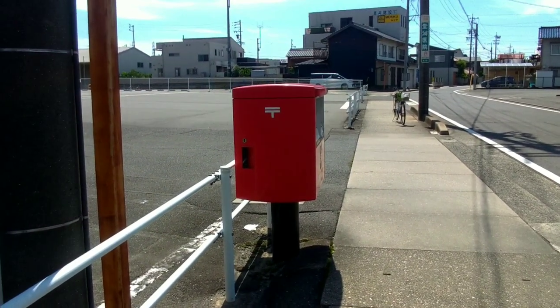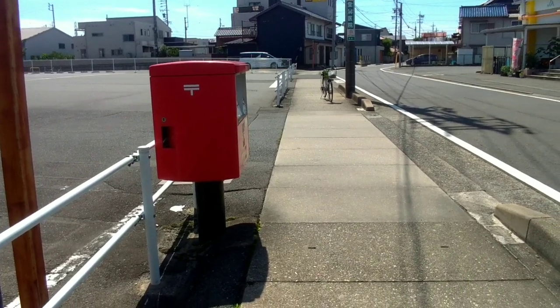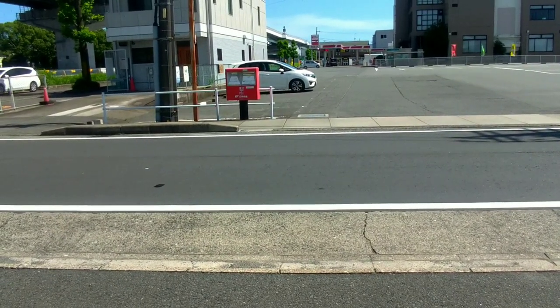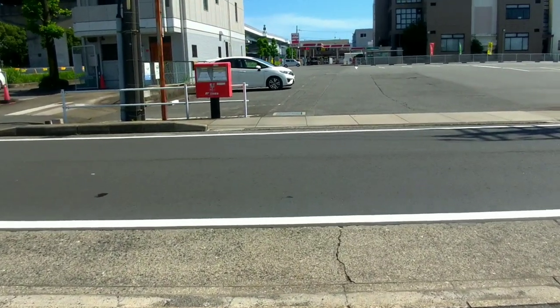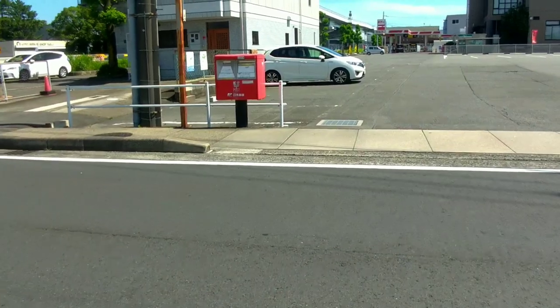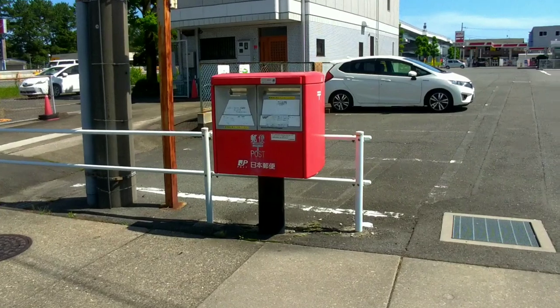Many post offices have outdoor mailboxes placed nearby, allowing individuals to post their mail without the need to enter the post office itself. Many train stations in Japan also have outdoor mailboxes nearby, catering to commuters who can quickly and easily send their mail before or after their train journeys.